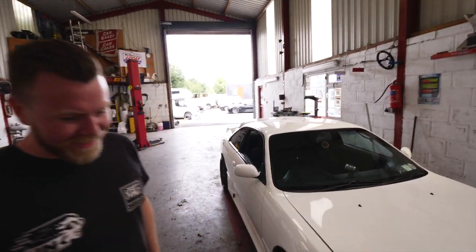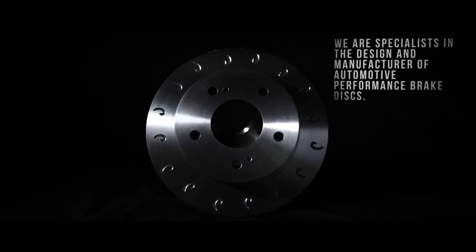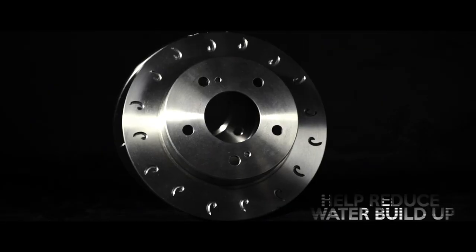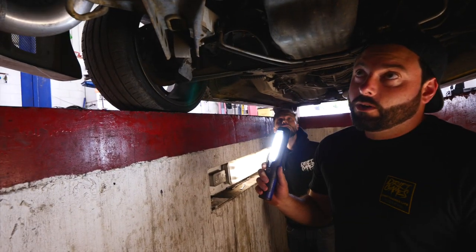We want to take a minute to thank one of our partners here at Drift Games — Mtech Brakes. They're one of the UK's leading suppliers of performance brake pads, discs, and hoses. We've run them on all of our cars; they're an amazing product at an amazing price. Make sure you check out their full range at mtechbrakes.com.